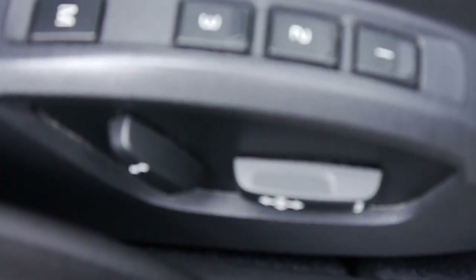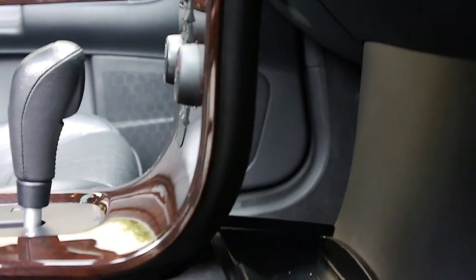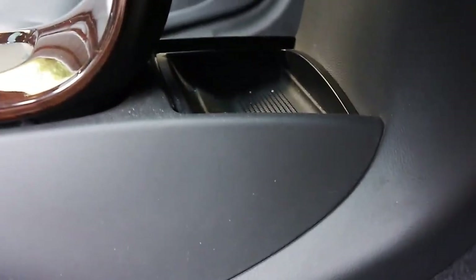The leather is in great shape and you've got three-person memory as well as power seats. You've even got this very nice burled walnut trim, and as I was saying with the waterfall dash, there's storage behind it too.